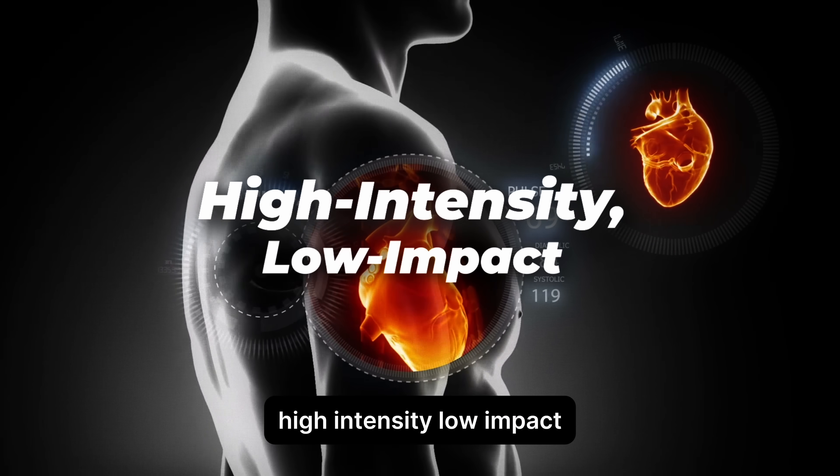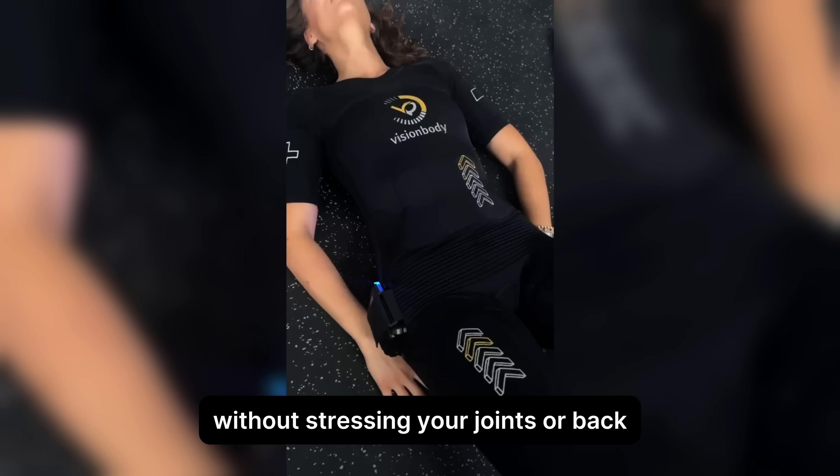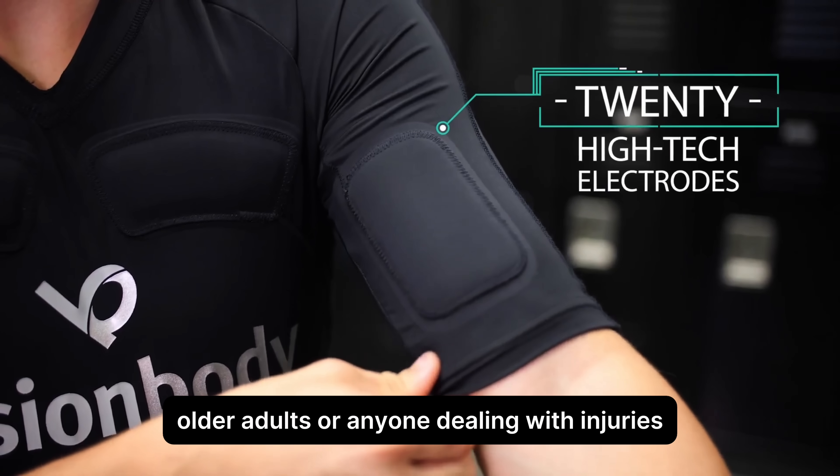High intensity, low impact. Get all the benefits of intense training without stressing your joints or back. It's also ideal for recovery, older adults, or anyone dealing with injuries.